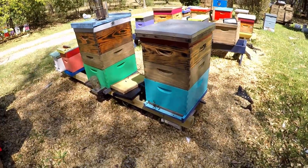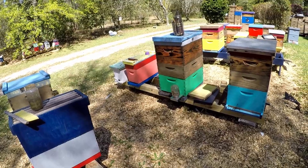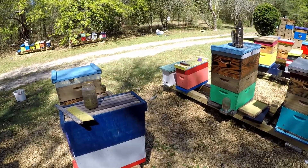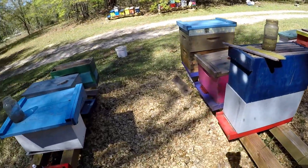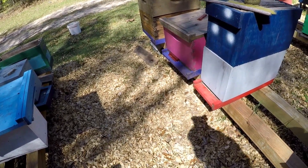The Ukrainian hive looks like it's doing pretty good. My super mean colony over there looks like they're doing pretty good too. That pink one was a swarm nuke that seems to be doing pretty good. Actually those are scout bees or robber bees going into that pink box because there are no bees in that colony.